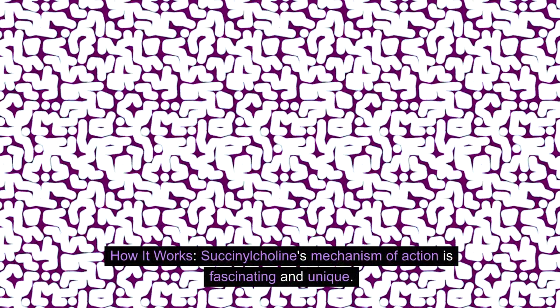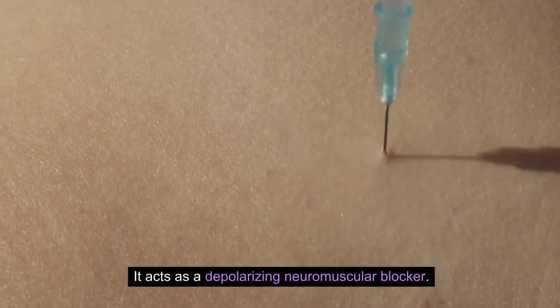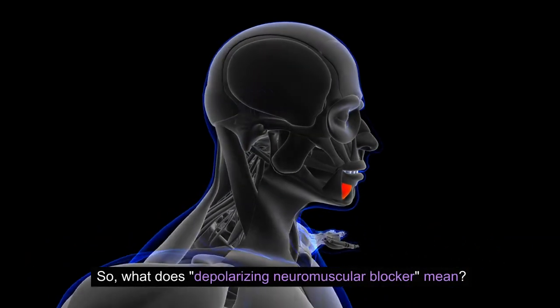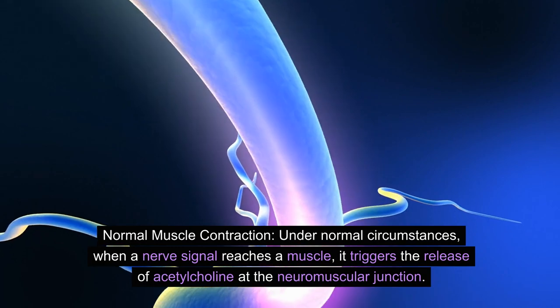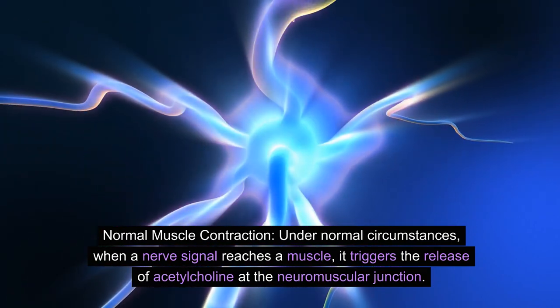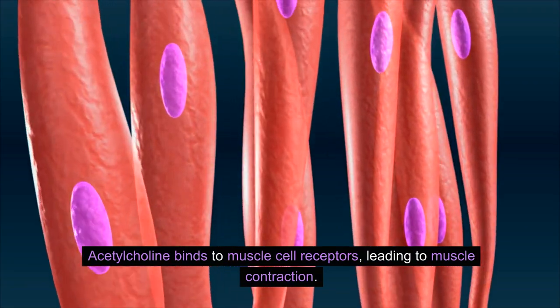Succinylcholine's mechanism of action is fascinating and unique. It acts as a depolarizing neuromuscular blocker. Under normal circumstances, when a nerve signal reaches a muscle, it triggers the release of acetylcholine at the neuromuscular junction. Acetylcholine binds to muscle cell receptors, leading to muscle contraction.